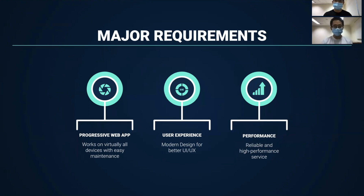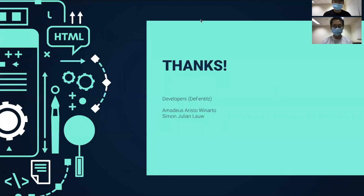The major requirements for our app are that it must be a progressive web app so that it supports virtually all devices, provides a very good user experience, and has high performance so that it will be reliable. Thank you.